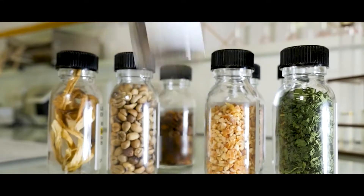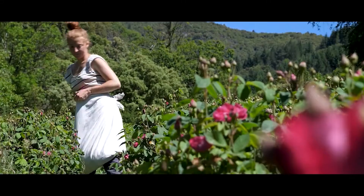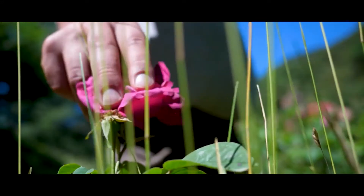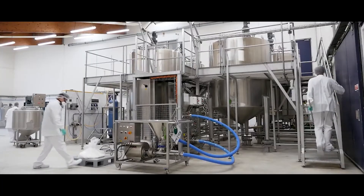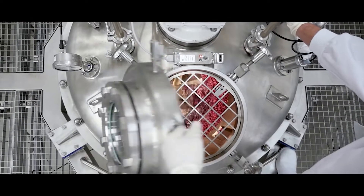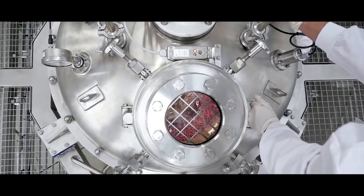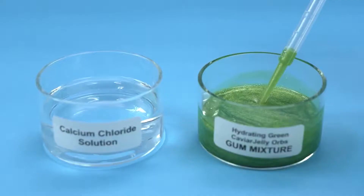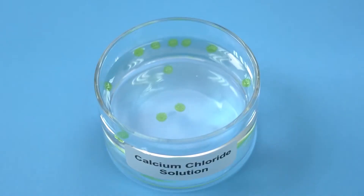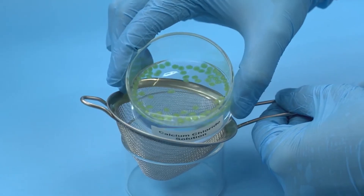Croda is an expert in skincare ingredients, holding a diverse portfolio of over a thousand ingredients to suit every skincare need. We have a deep understanding of every ingredient from sourcing to end product. Our knowledge of ingredients enhances our formulation science expertise to help us create innovative solutions ahead of market trends.